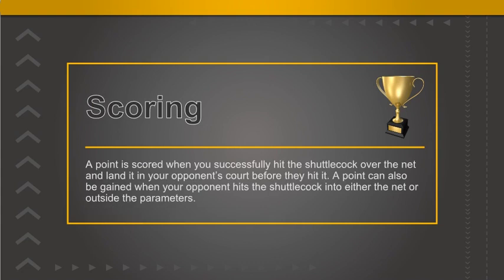A point is scored when you successfully hit the shuttlecock over the net and land it in your opponent's court before they hit it. A point can also be gained when your opponent hits the shuttlecock into either the net or outside the parameters.